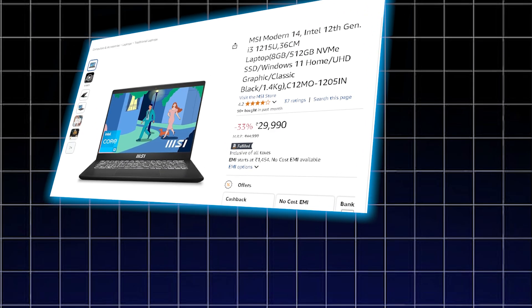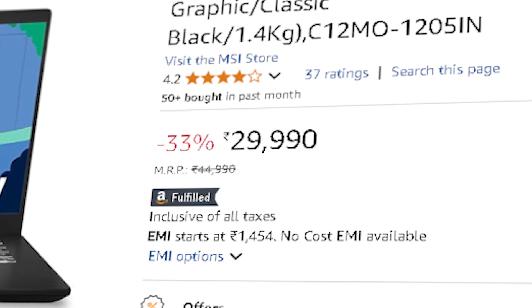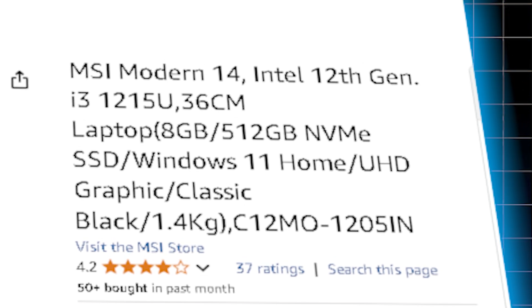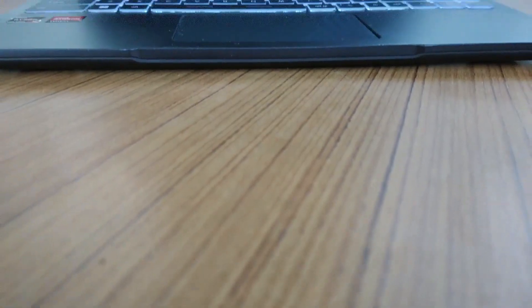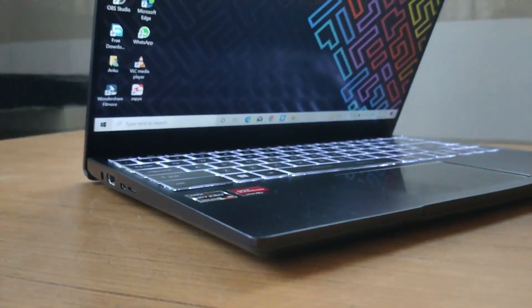This price range offers laptops that will get the job done without breaking the bank. The MSI Modern 14, priced at ₹29,990, is one of the cheapest functional options available. It comes with an Intel Core i3-1215U processor, which has 6 cores and 8 threads. With 8GB of RAM and 512GB SSD, it provides a smooth experience for beginners and can handle basic tasks like running SQL queries, working with Excel, and writing Python scripts for simple data analysis.